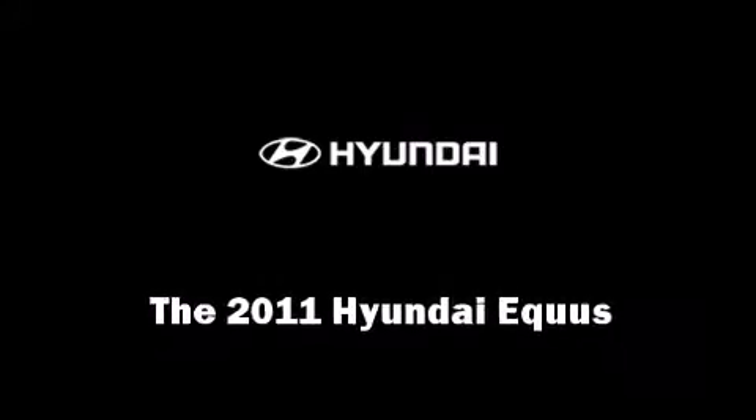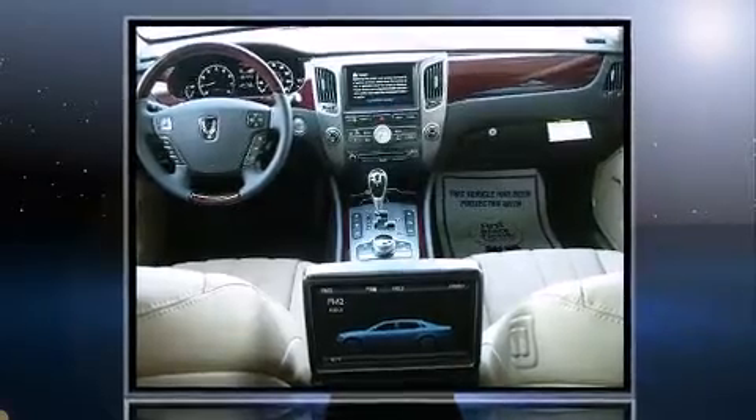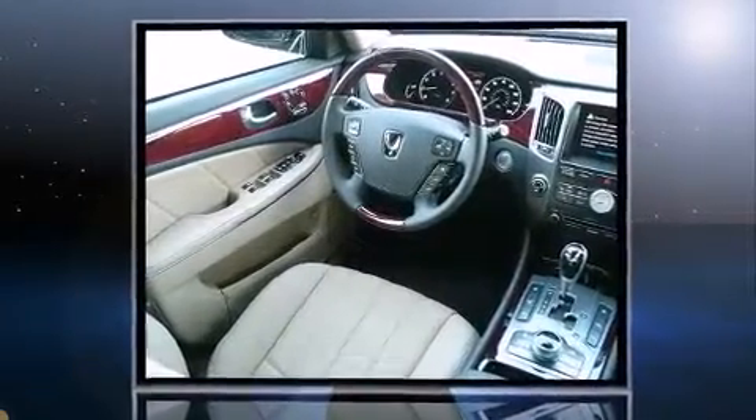This 4-door, 5-passenger sedan leads among competitors in its segment. Under the hood, you'll find an 8-cylinder engine with more than 350 horsepower, providing a smooth and predictable driving experience.